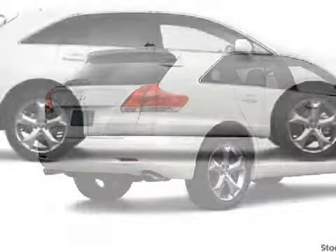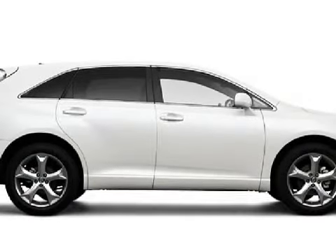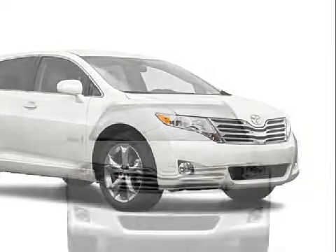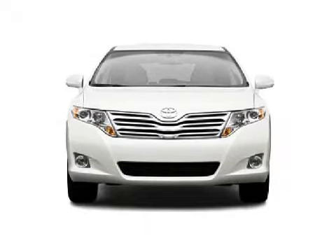Its options and features include a vehicle anti-theft system, automatic headlights, and an electrochromic rearview mirror. Please contact our professional sales staff today to schedule a test drive.